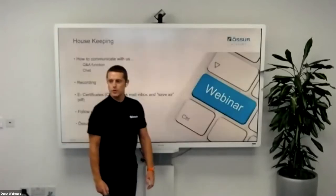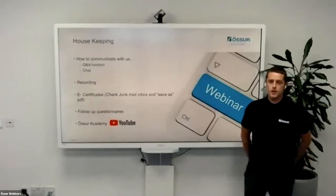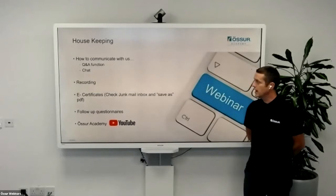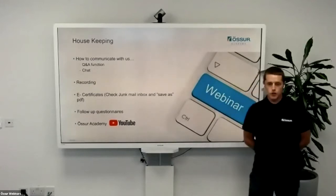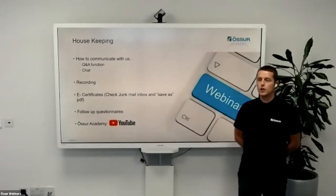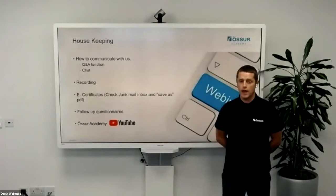Just to go through, as we always do, a couple of housekeeping rules. Do use the Q&A function at the bottom. We like to make these sessions as interactive as possible, so please do put any questions you have there and Giles will be manning that function throughout the evening. We also have a chat function. As with all our webinars, this will be recorded and posted onto our Ross Academy YouTube channel by the end of the week.